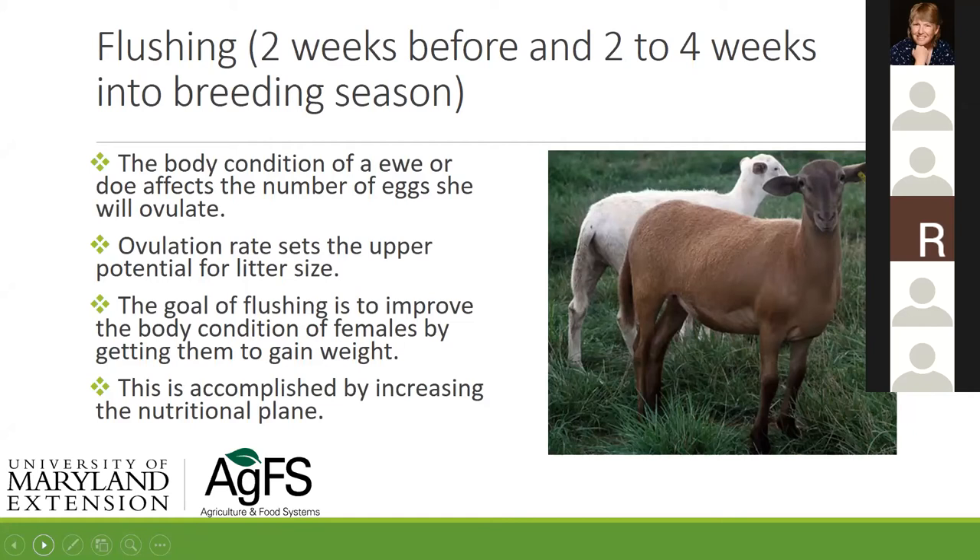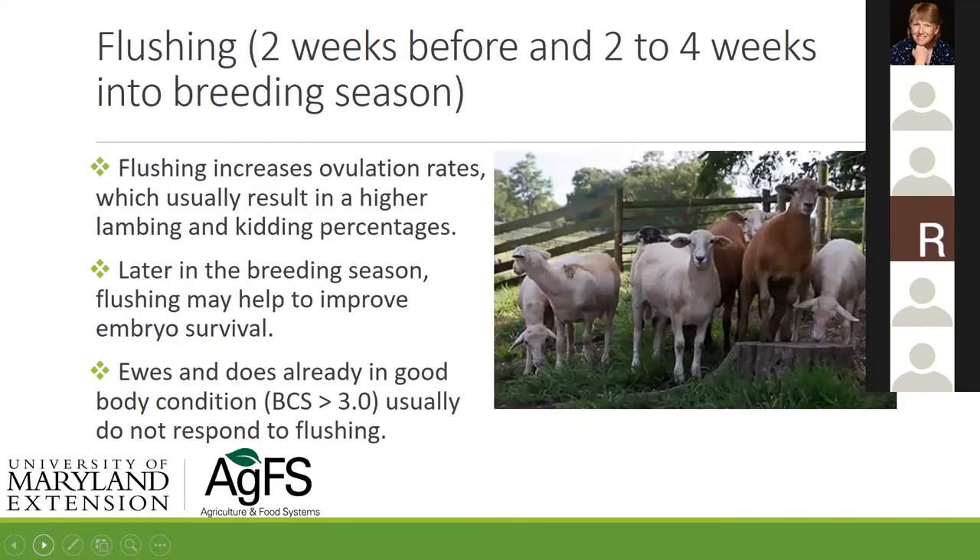We're trying to increase the ovulation rate. Later in the breeding season, flushing may help improve embryonic survival. Ewes already in good condition — a body condition score of three or greater — usually don't respond as well to flushing, though they may still respond some. If you're doing a really good job on body condition scoring, your ewes or does will probably cycle well without flushing. During this time give free access to pasture or two and a half to four pounds of grass hay, plus a half pound to a pound of corn or barley per day.